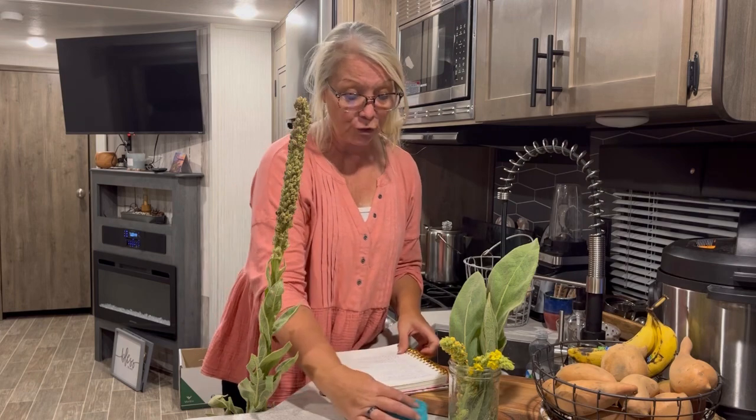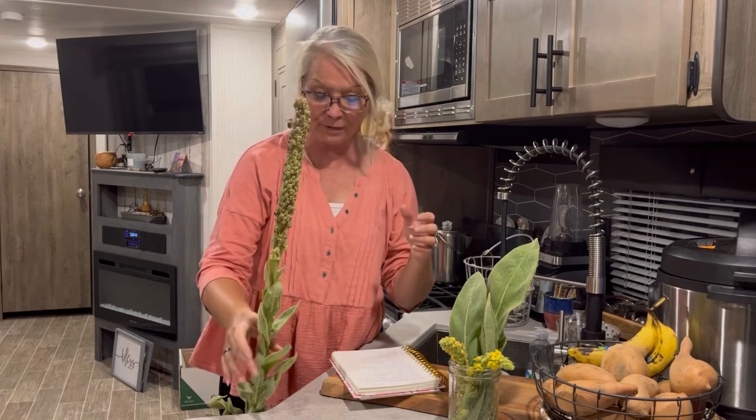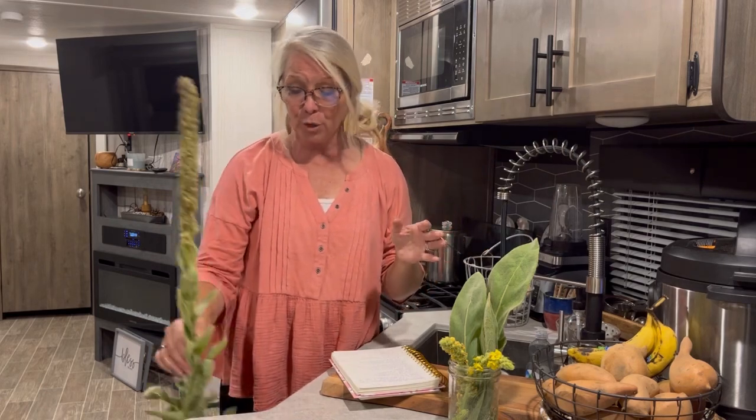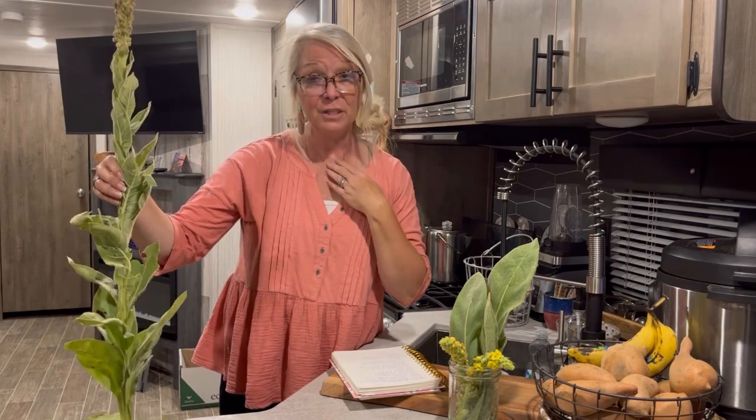Sorry about the raspy voice — I have laryngitis and I'm trying to get over this crazy little cough. Be on the lookout for mullein. It grows in ditches along fence lines; that's usually where it grows. For some reason it was really hard to find this year here in Missouri — I don't know why.